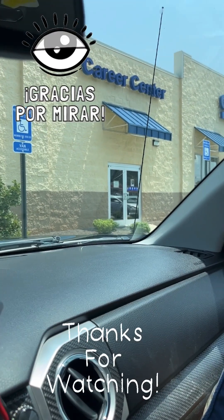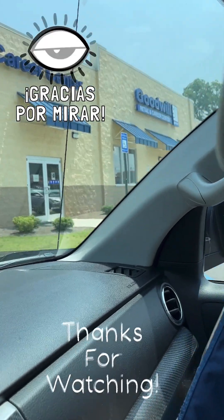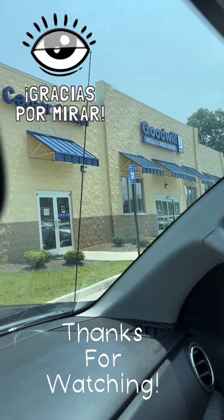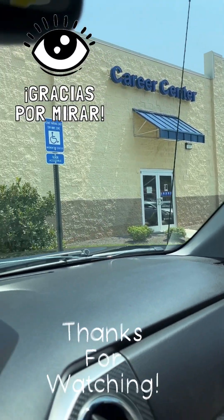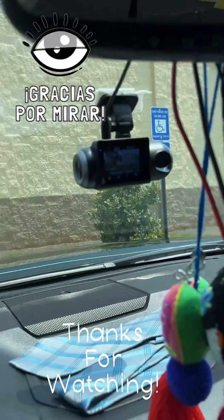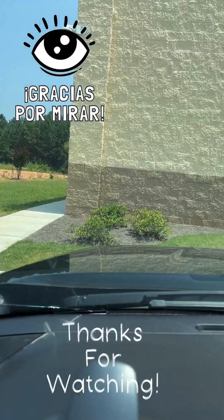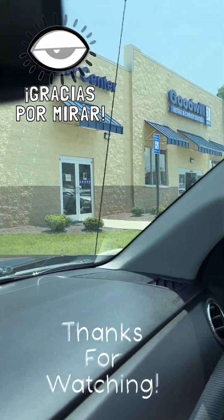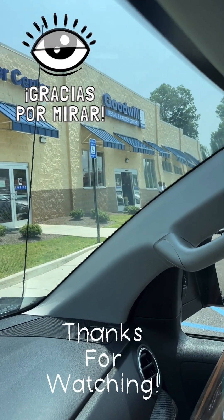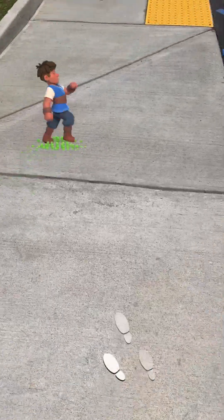Okay, everyone, I'm at Goodwill. Welcome back to my channel. Thank you all for watching. I hope you enjoy this. I'm going to see what they have, if they have anything really interesting. It'll have to really get my attention if I buy it, because basically I'm just going in here to give you all a video to let you all see the Goodwill and what some things are. So here we go.